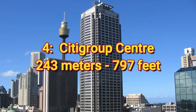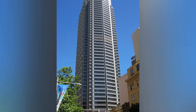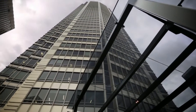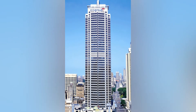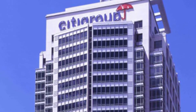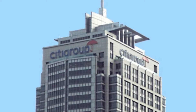Number 4: Citigroup Centre, 243 meters or 797 feet. This massive tower draws its name from the well-known international investment firm and anchor tenant Citigroup. Upon completion back in 2000, it was the eighth tallest building in all of Australia. The 50-story tower is topped by a 121-foot-tall spire and is slightly beveled outward on one side, but otherwise has a pretty traditional block office building look outside of the somewhat chaotic architecture on the building's apex.